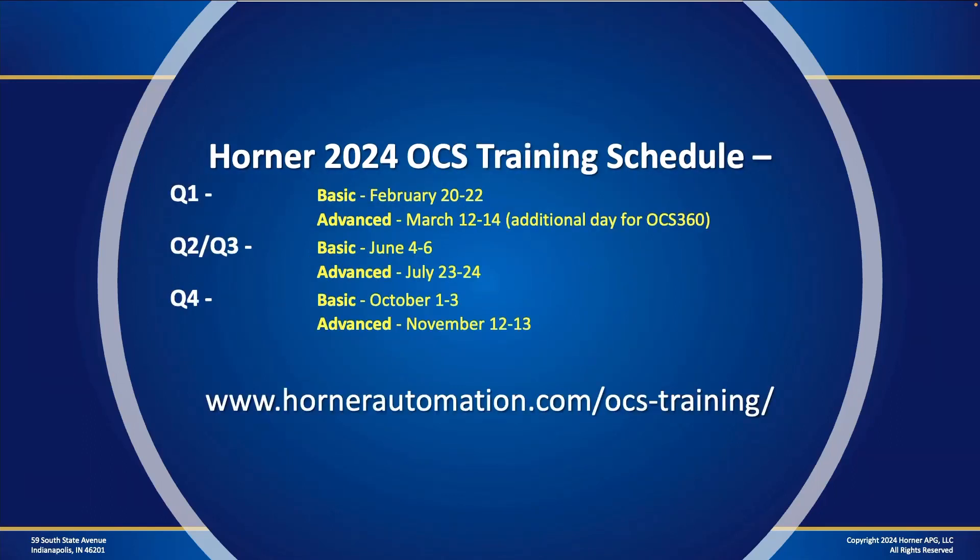Don't forget that this will also be a big year for training at Horner. Standard training courses are shown on screen, and you can sign up for them today on our website. We've got a number of other training courses scheduled that we'll be announcing through this first quarter. You can expect not only our basic and advanced courses as we've always offered, but also some additional courses — some of which we've never offered before in 2024.